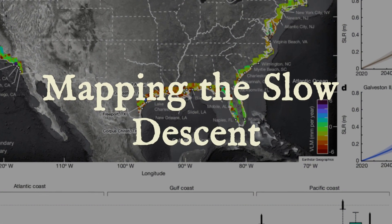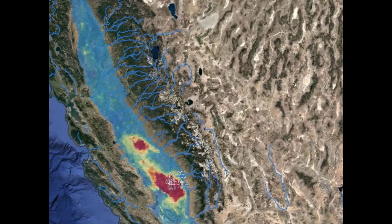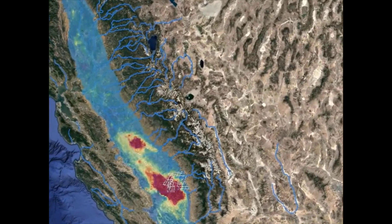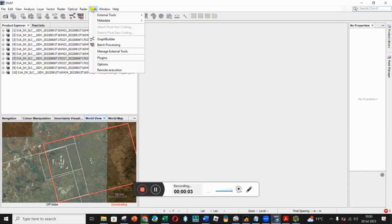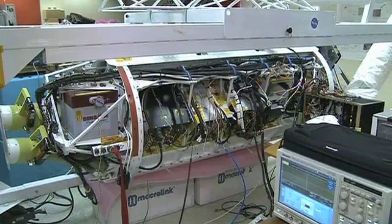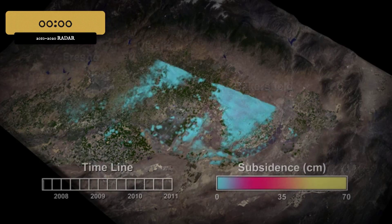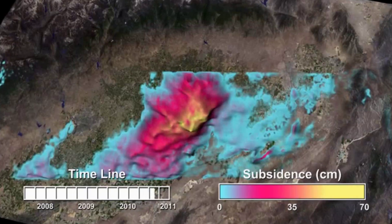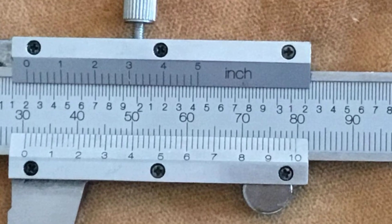The movement of land beneath American cities and farmland is not theory. It is measured, mapped, and confirmed by some of the most precise tools in Earth science. Interferometric Synthetic Aperture Radar, InSAR, is at the center of this effort. Satellites operated by NASA's ARIA team and the Jet Propulsion Laboratory compare radar images taken from space weeks or months apart. This method can detect vertical shifts in the ground as small as a few millimeters per year.